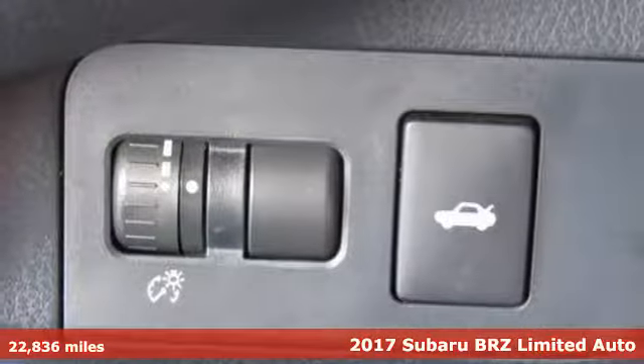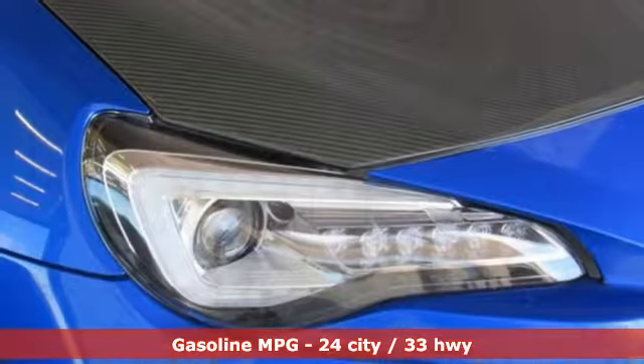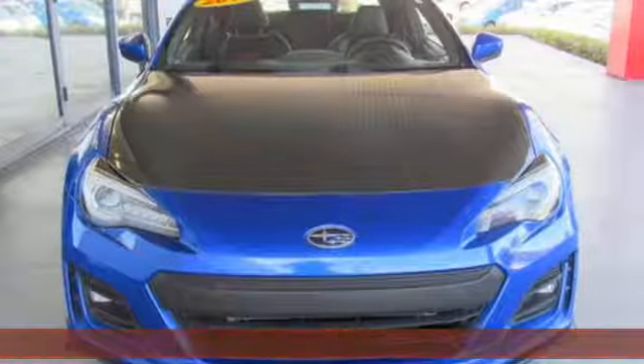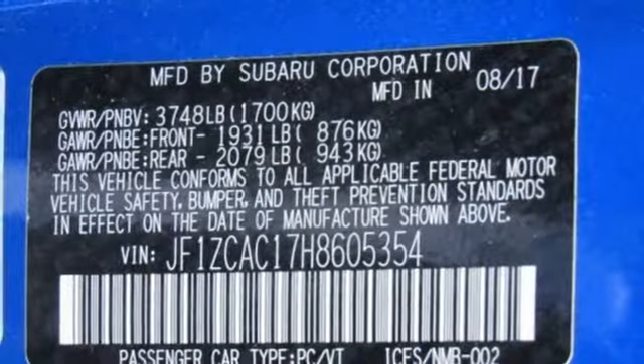It boasts an impressive list of features like automatic transmission, gas pressurized shocks, driver selectable mode, aluminum wheels, external memory control, power heated mirrors, and dual zone climate control.